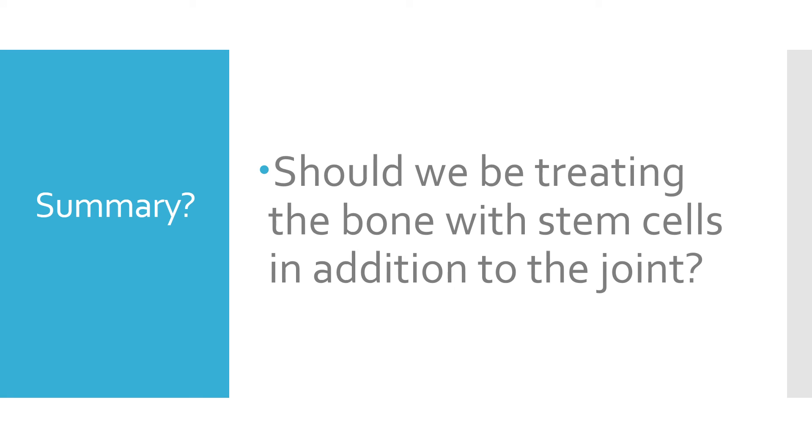So, should we be treating the bone with stem cells in addition to the joint? Are we getting clues here about why hip arthritis is a different animal than knee arthritis? Should we be treating the bone with as much intensity as we treat the joint in hip arthritis? That's something we've been doing off and on for years, and we're starting to get the sense that the research is catching up to where we were a couple years ago — showing that we should probably get more aggressive with these bone lesions and treat the bone in addition to the joint.